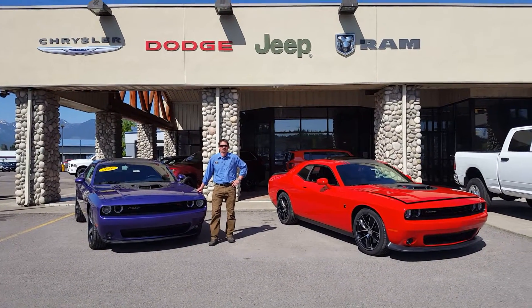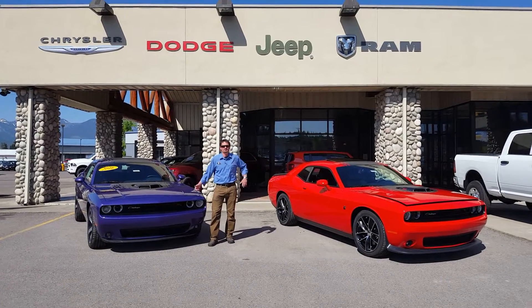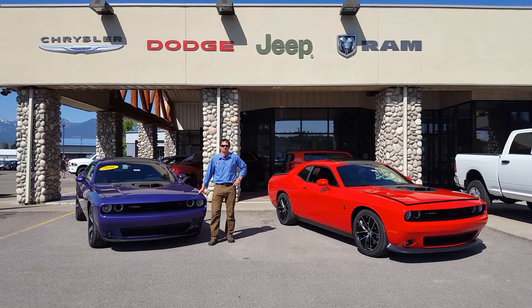Hey guys, Aaron Ferris from Don K here in beautiful Whitefish, Montana. We had the Shaker Sisters out today for a bath. Thought I'd take a minute and just kind of walk you through what makes these cars so special.